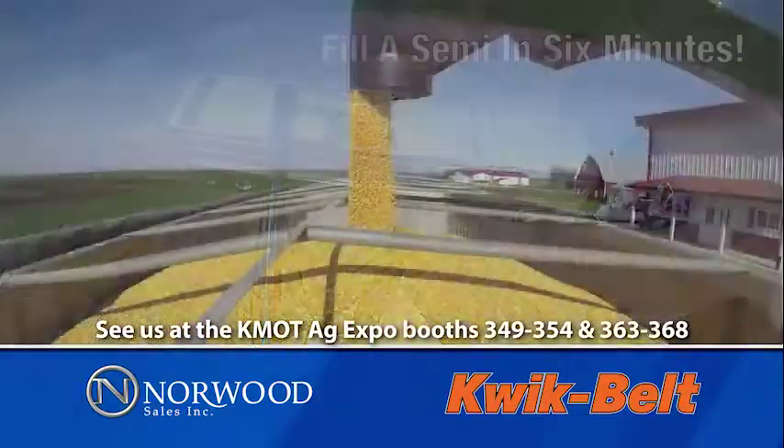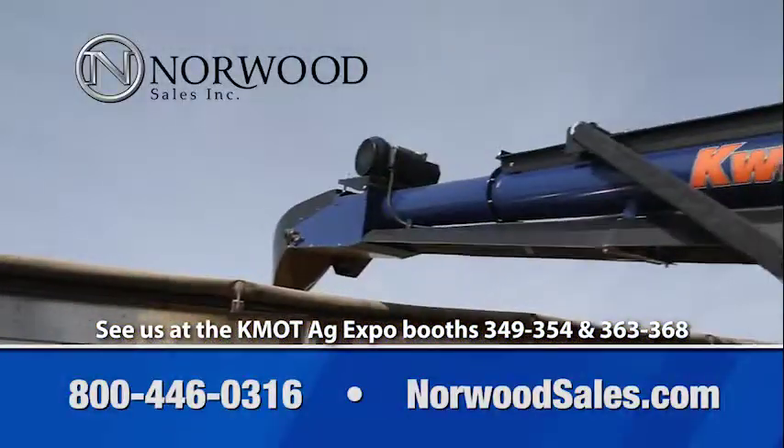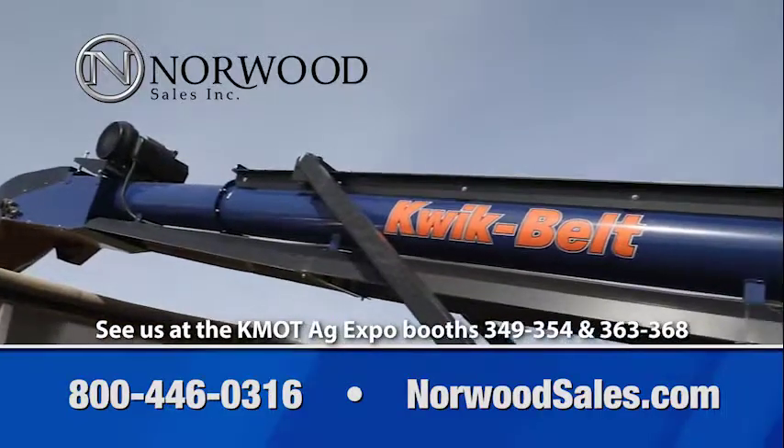Plus, our hood is designed to gently direct the flow of grain straight down, keeping your crop in condition. Keep your grain and your farm moving with the Quick Belt from Norwood Sales.